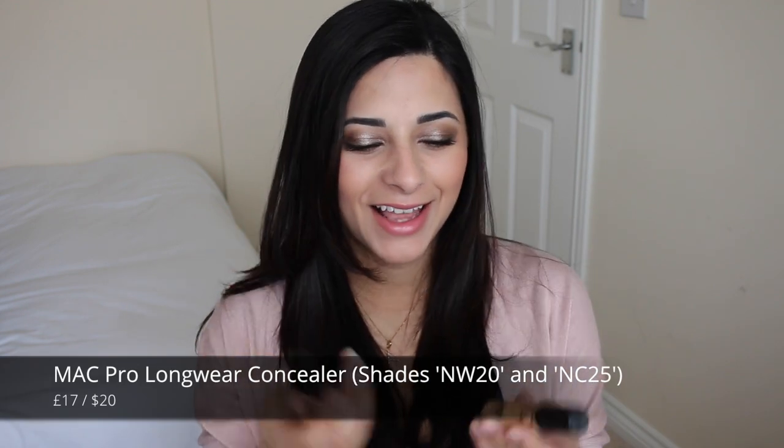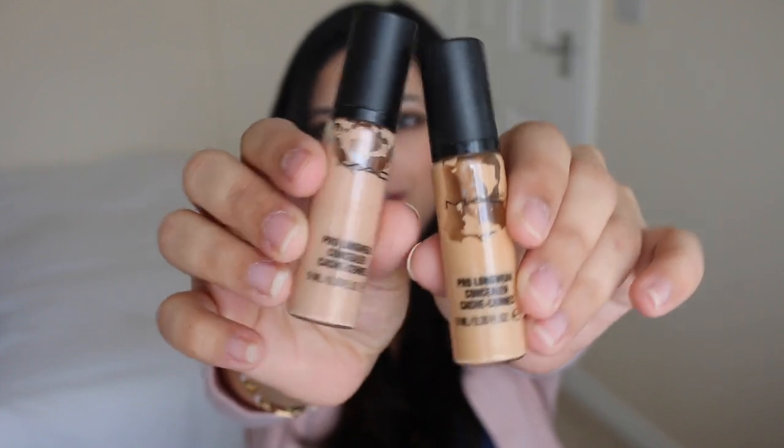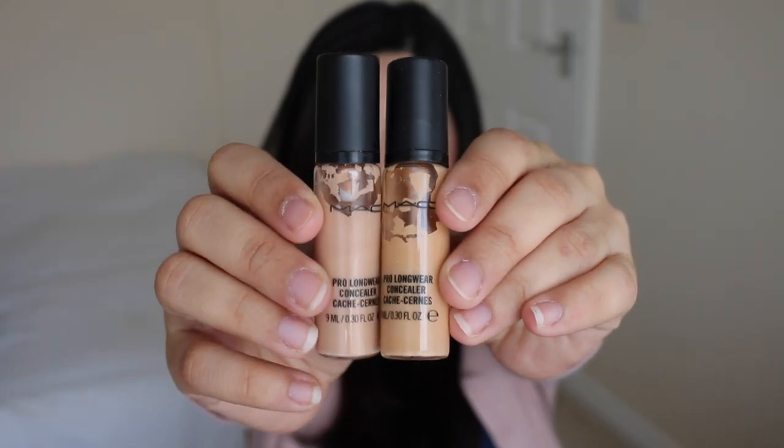The fourth concealer is one you'll have heard me talk about over and over again — it's the MAC Pro Longwear Concealer. I have two shades: NW20 and NC25. This concealer is absolutely brilliant. It has seen me through thick and thin — it was even my wedding day concealer. It's a concealer I know I can rely on for anything and everything: a natural everyday look, full coverage makeup, evenings, events. It's just a very reliable, dependable concealer. It gives me full coverage when I need it, and less coverage when I need that too.